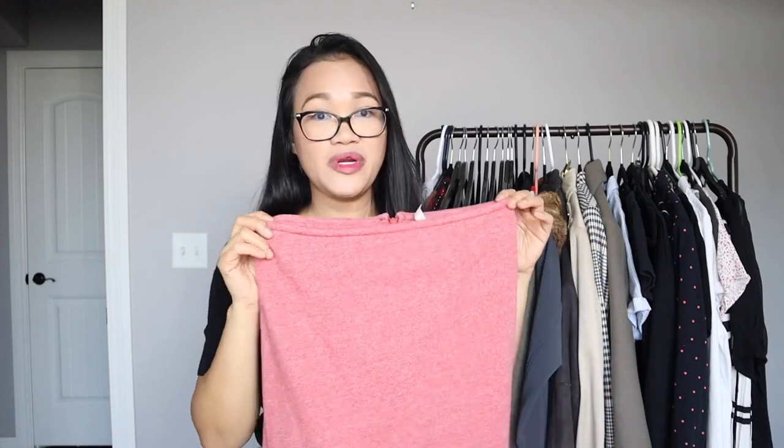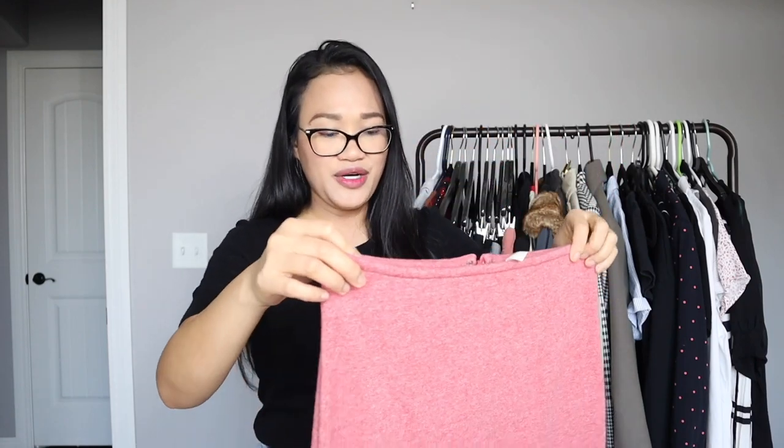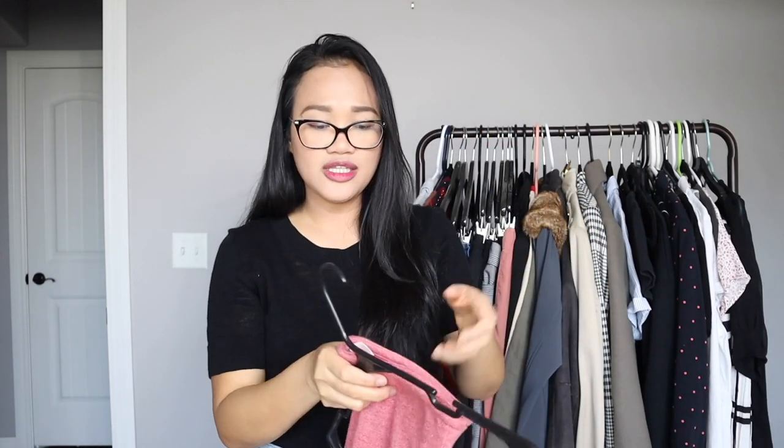Another skirt I decided to add is this Free People maxi skirt. For me it's a maxi because I'm only 5'3". It's by Free People and also thrifted. It has these two sleeves right here, which is really cute. I decided to add this to add a little bit more color, and it would be so cute paired with white tennis shoes and a white tee.